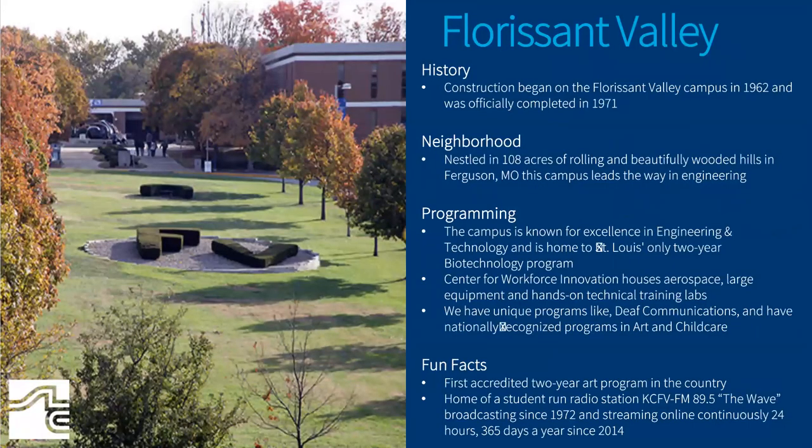Opening in 1971, our Florissant Valley campus is nestled in 108 acres of rolling and beautifully wooded hills in Ferguson, Missouri. This campus is known for excellence in engineering and technology and is home to St. Louis's only two-year biotechnology program.